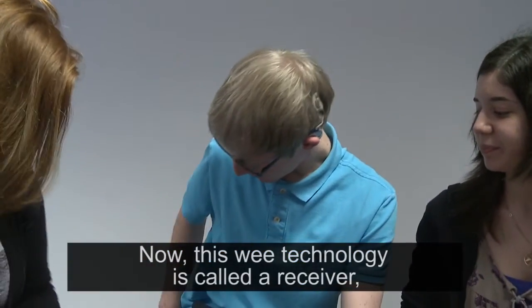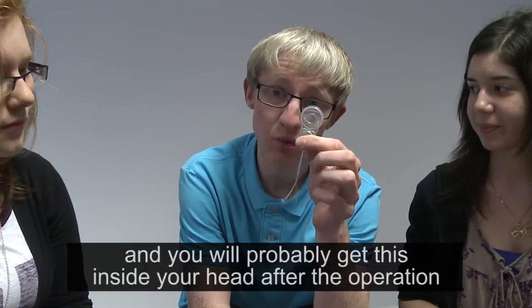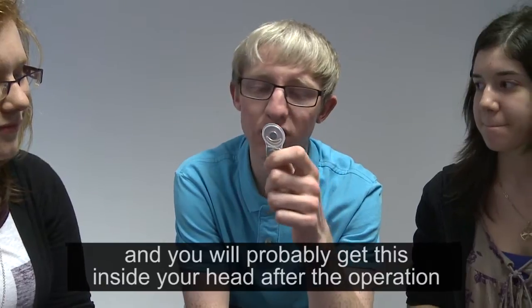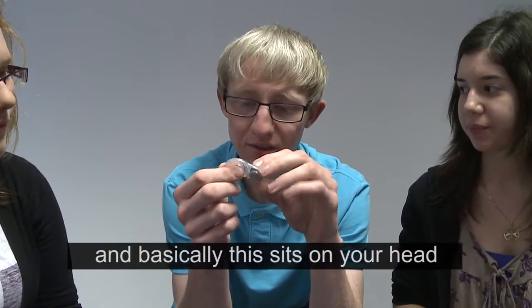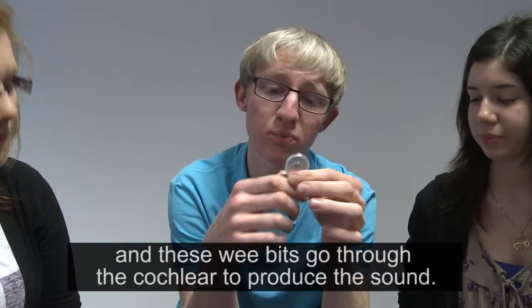Now, this technology is called a receiver. You'll probably get this inside your head after the operation. And basically it's just in the head. These go through the cochlear and process our sound.